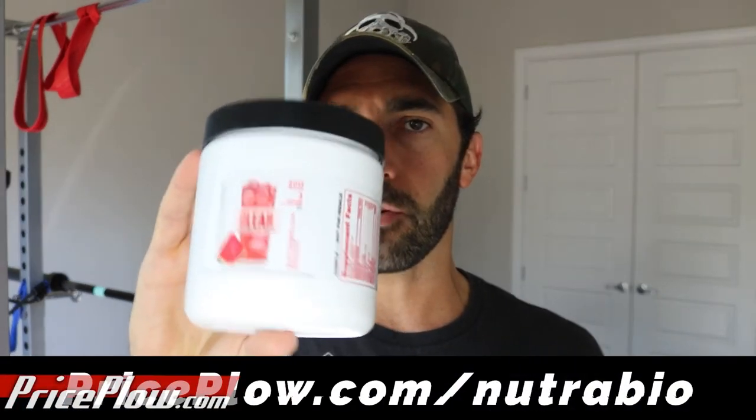Nutribio, great job on this launch. Putting out a new protein might not seem like a big deal to everyone, but when Nutribio puts out a new protein, it is a huge deal. They have their casein, Muscle Matrix, 100% Whey, Classic Whey — they don't have a billion protein formulas, but the few they do, they do really right. We have to welcome Clear Whey Protein Isolate aboard. Can't wait to try the other two flavors. Check out price.com/Nutribio and subscribe to the channel — thanks for watching.